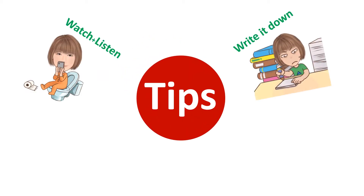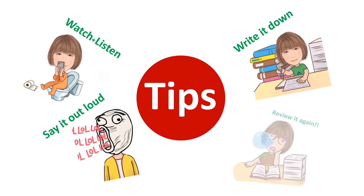Watch and listen. Write it down. Say it out loud. Review it again and again. Let's start.